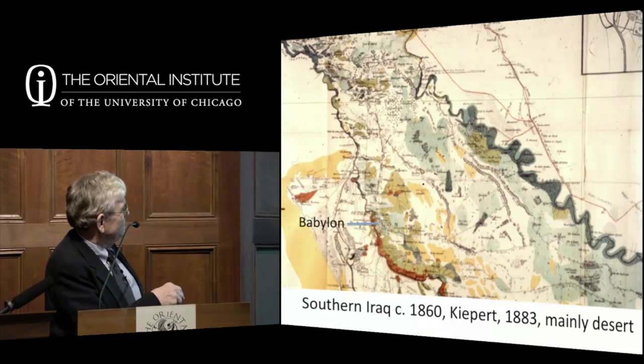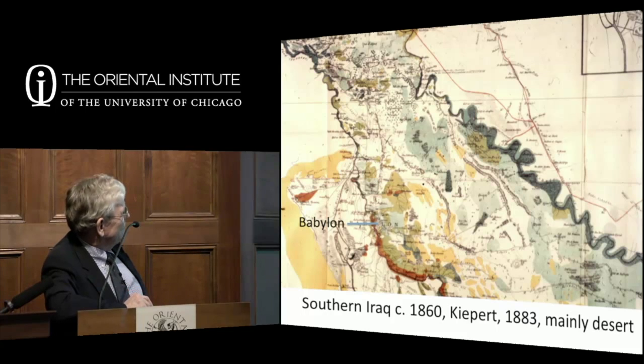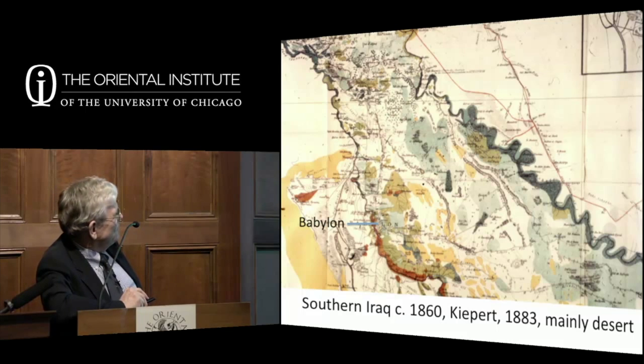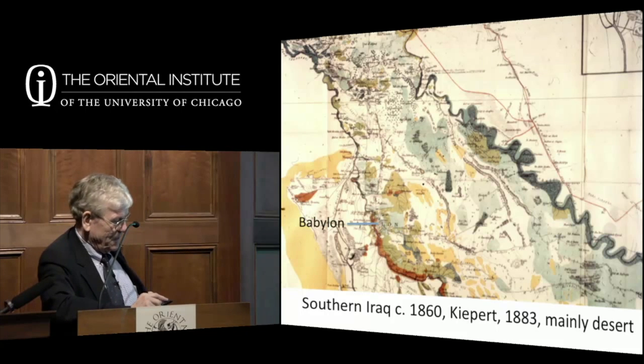A map from 1860, done by British officers who came in from India to map Iraq—England already had its eye on the region, which was under the Turks at the time. There's ancient Babylon, and bits of green along the Tigris with palm groves, but essentially it's a desert landscape. What's extraordinarily interesting are the long strings visible across it—Islamic and earlier canals that stand up above the surface of the land as the most prominent feature. And then all these little dots, which are archaeological sites—thousands of them between the two rivers.